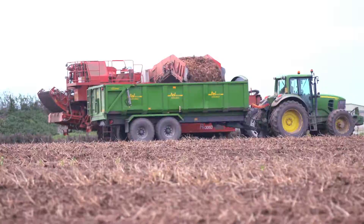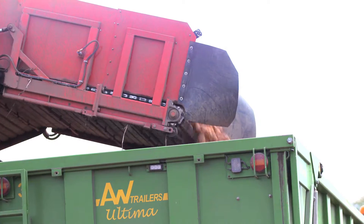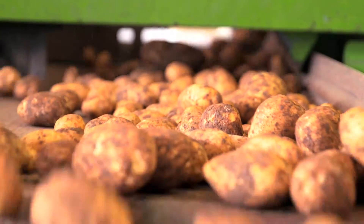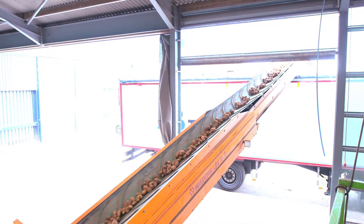Harvesting takes place from early July into late October, depending on the variety of potato. After harvesting, the potatoes are carefully put into temperature-controlled stores until it's time for them to be loaded onto trucks and taken to the factory.